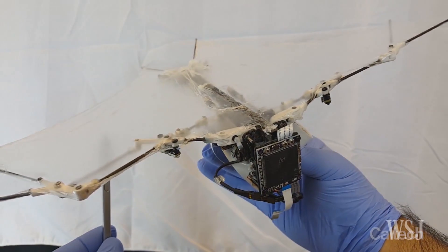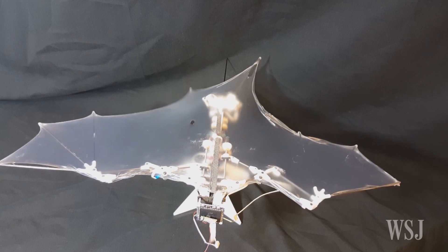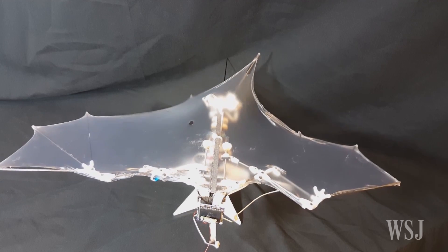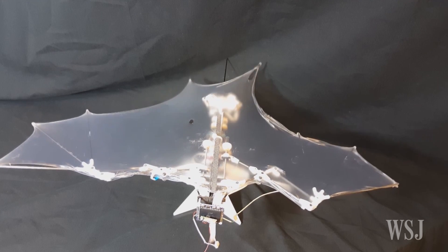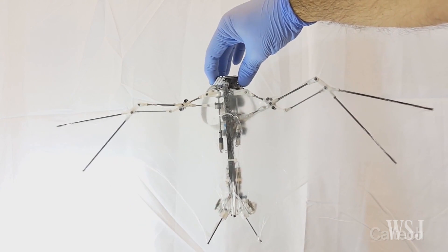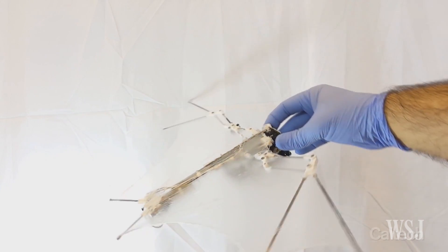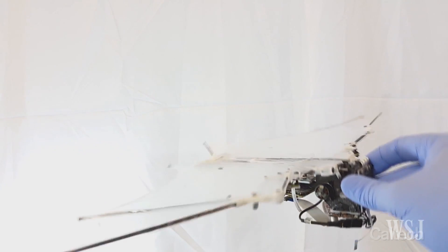Researchers used a thin, silicone-based material stretched over the robot's skeleton to mimic the flexibility of bat wings. For the bat bot, or B2 as they call it, the researchers also collaborated with the California Institute of Technology's Sun Zhou Chung. Weighing 93 grams with a 47-centimeter wingspan, it's similar in size to an Egyptian fruit bat.